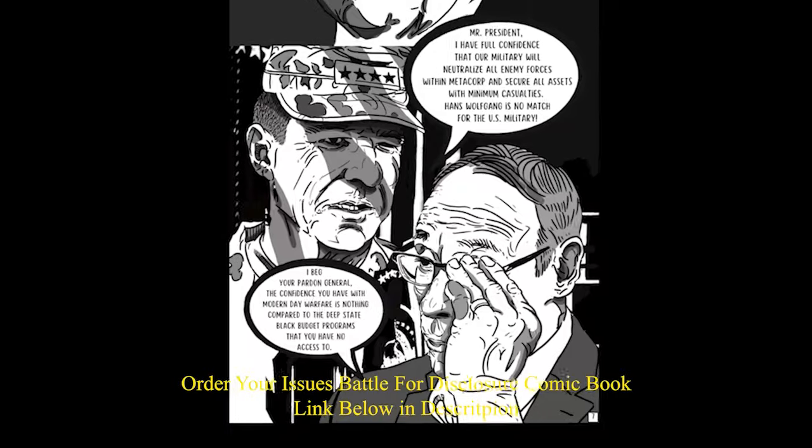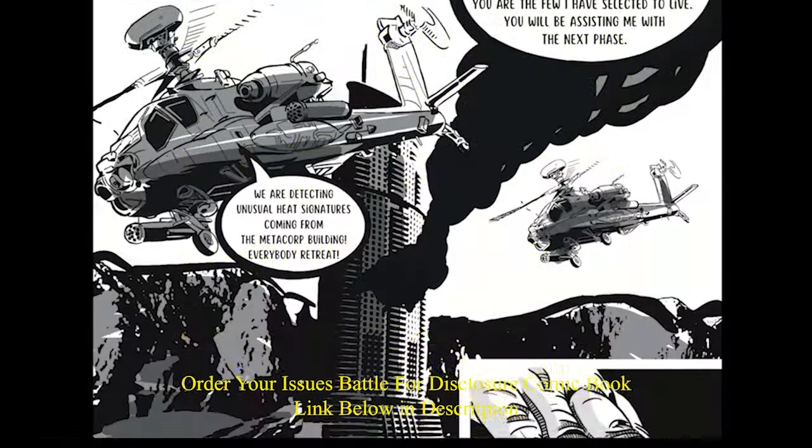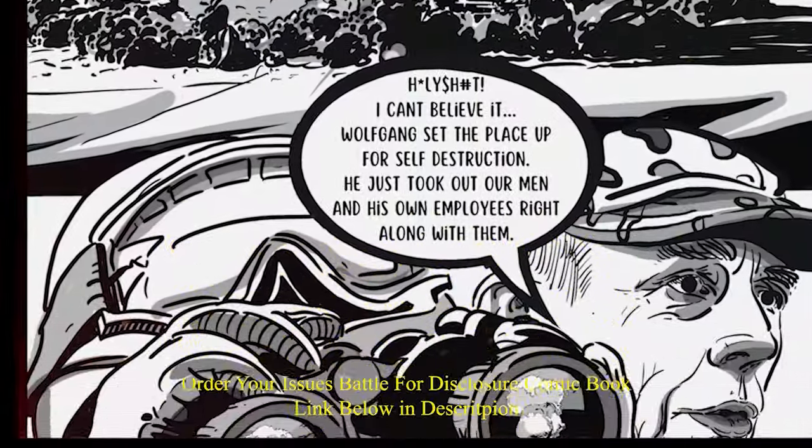This is the first trilogy — one, two, and three. I'm working on three as we speak right now, and then after that I've got more volumes in mind, so that's going to be exciting.